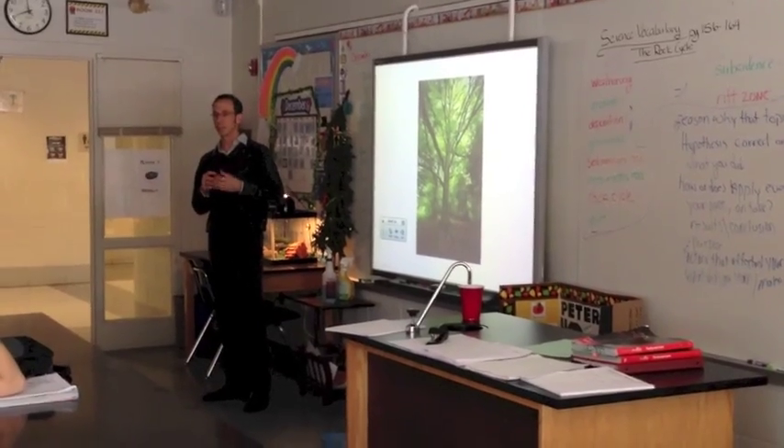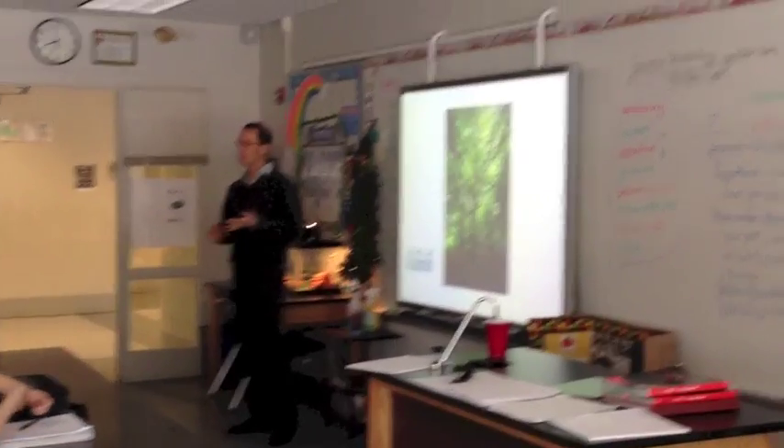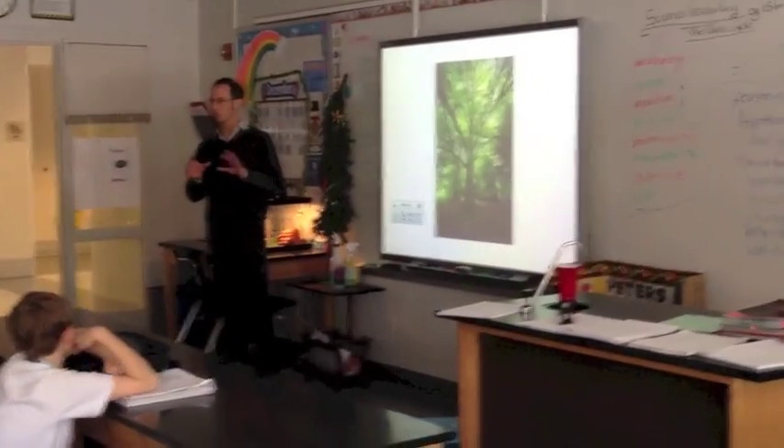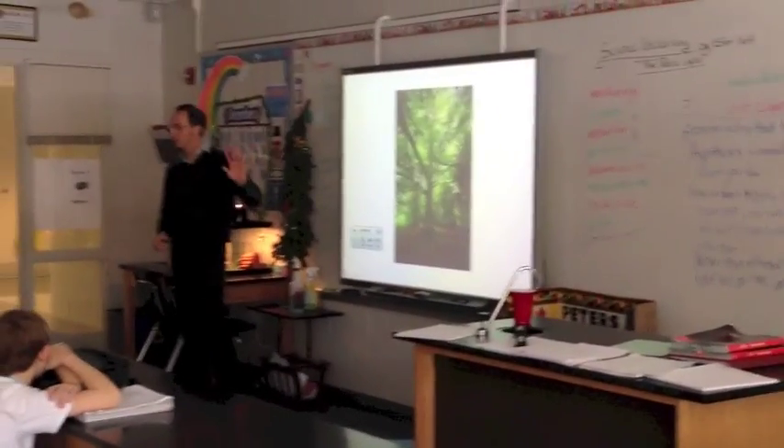Buildings are actually the number one user of energy across the board — more than cars, more than industry, more than factories. Just to power and light buildings, your homes, your schools. So let's go back and look at nature and see what nature does.